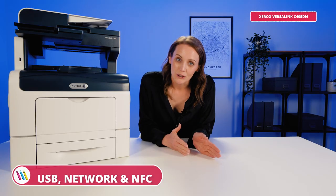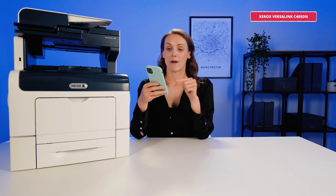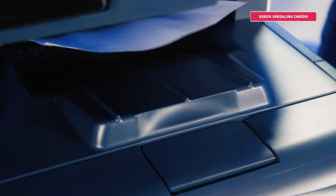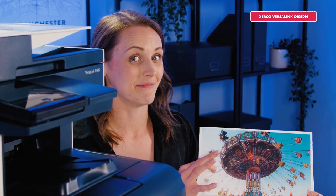Now it also has a new feature that I'm particularly excited about. In addition to USB and network options, it also has NFC connectivity. Because my smartphone is NFC enabled, I just hold it close to the printer and voila — touchless printing that isn't dependent on wireless connectivity. Genius, right?